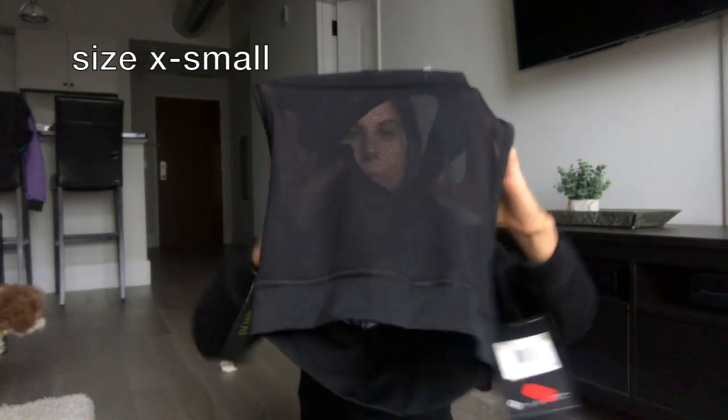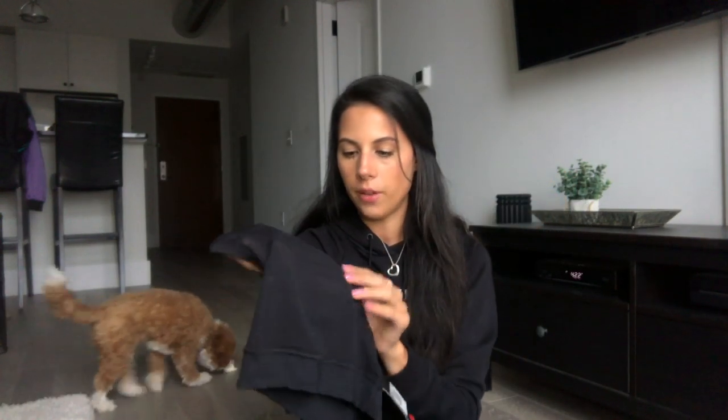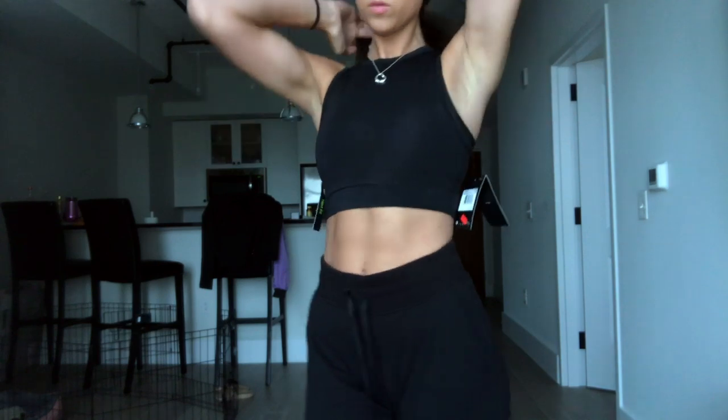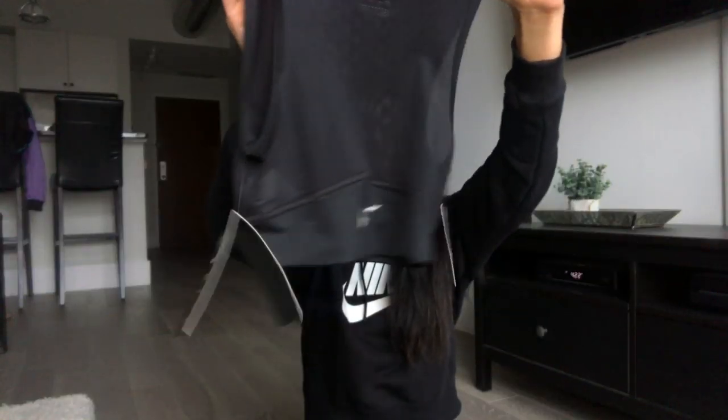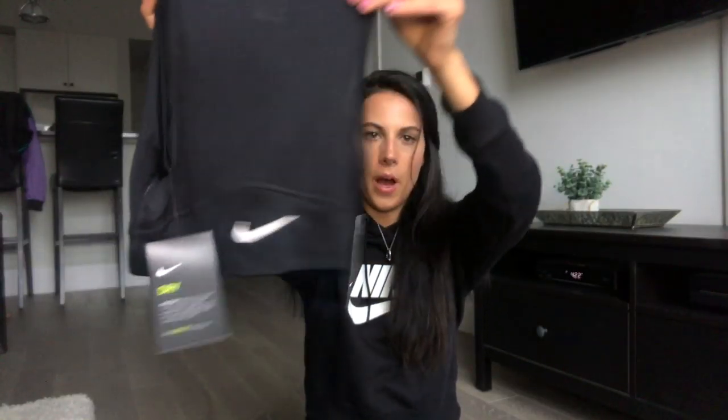Mesh is really in right now. This morning I wore a short-sleeve crop mesh shirt to class with a black sports bra underneath. This one is a muscle crop tee in mesh from Nike. It's not super sheer mesh — it's definitely mesh but not overly see-through, which I really like. I love the crop length, the high neck, and the muscle tee style for your shoulders. There's a Nike symbol at the bottom of the shirt too.